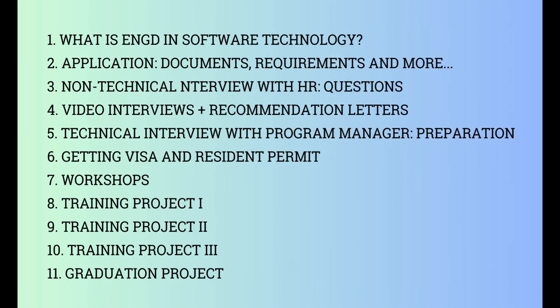Hello everyone! I'm starting a new video series about Technical University of Eindhoven and its program Engineering Doctorate in Software Technology. I am a trainee in that program and it is starting to hire new people for the new generation. So I am filming these videos about everything and they will cover these topics.